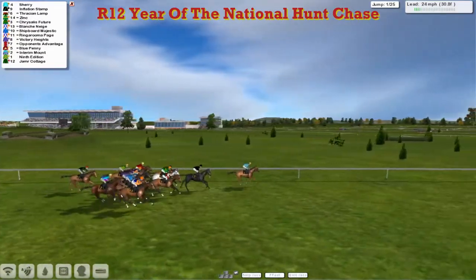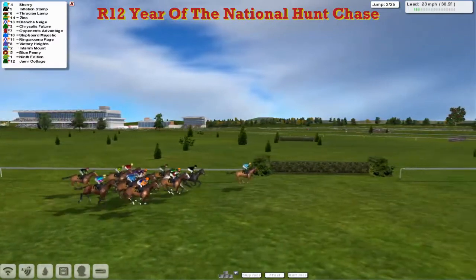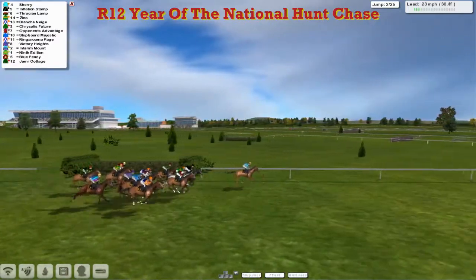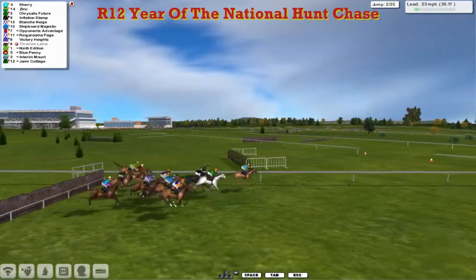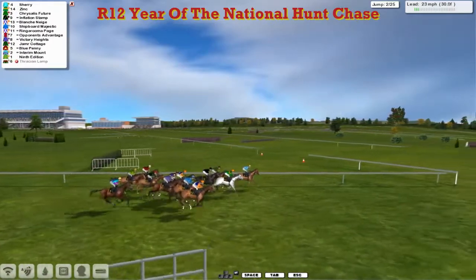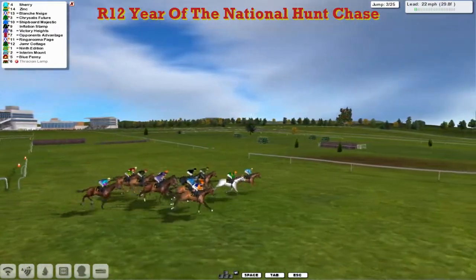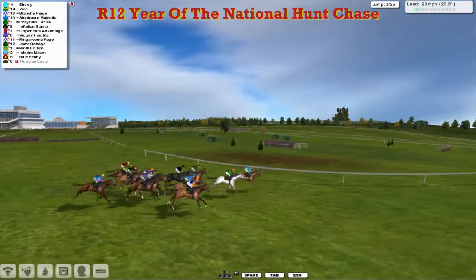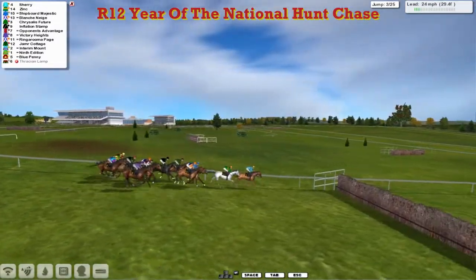A little jump set. Jameer Cottage gave it plenty of air towards the rear. Maybe led by Sherry — plenty of people will be drinking come Christmas. And we've lost a couple here — it's just Thracian Lamp, an awful fall there. The horse looks like he was doing the Kama Sutra. Let's hope he's alright. That grey clutterbock horse is out, unlucky.